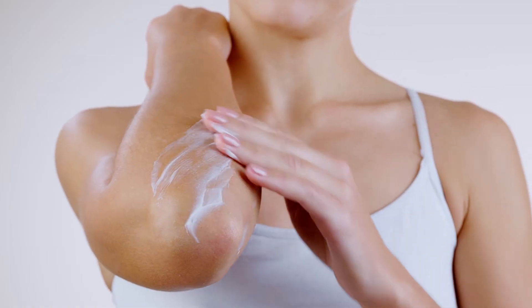This is a topical cream, or essentially an ointment. People can put it on their skin like they would other cosmetic products.